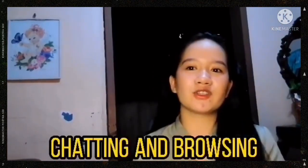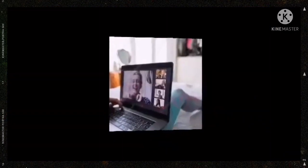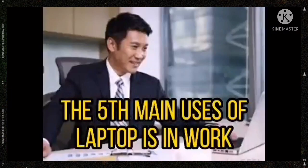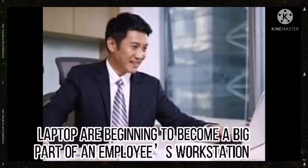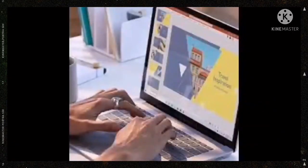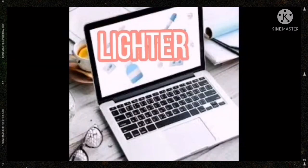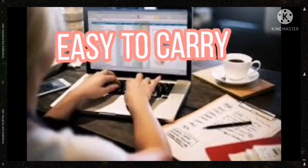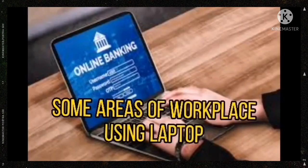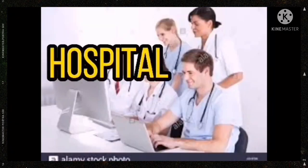Next is talking with friends. The fifth main use of a laptop is in work. Laptops are beginning to become a big part of an employee's workstation and in some cases replacing the desktop entirely, because laptops are lighter, easy to carry, and have the processing power needed to carry out your work. Some workplaces using laptops include banks, hospitals, and government offices.